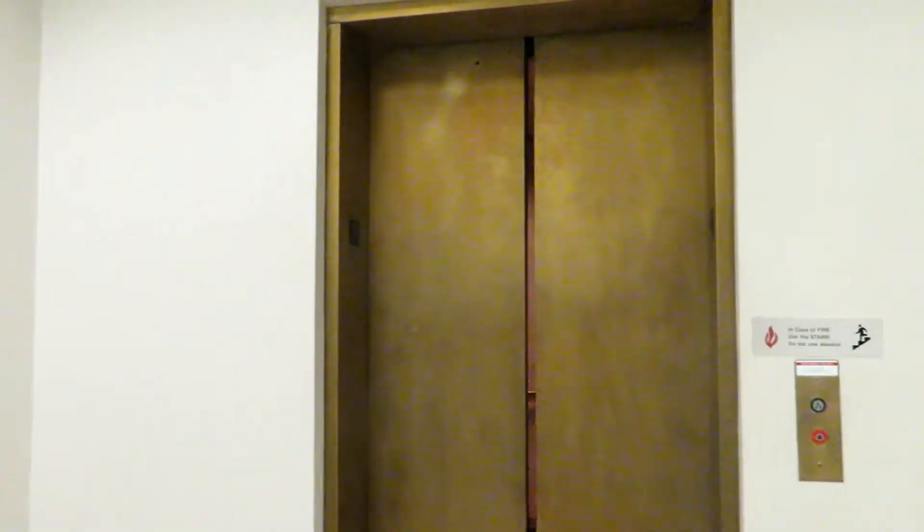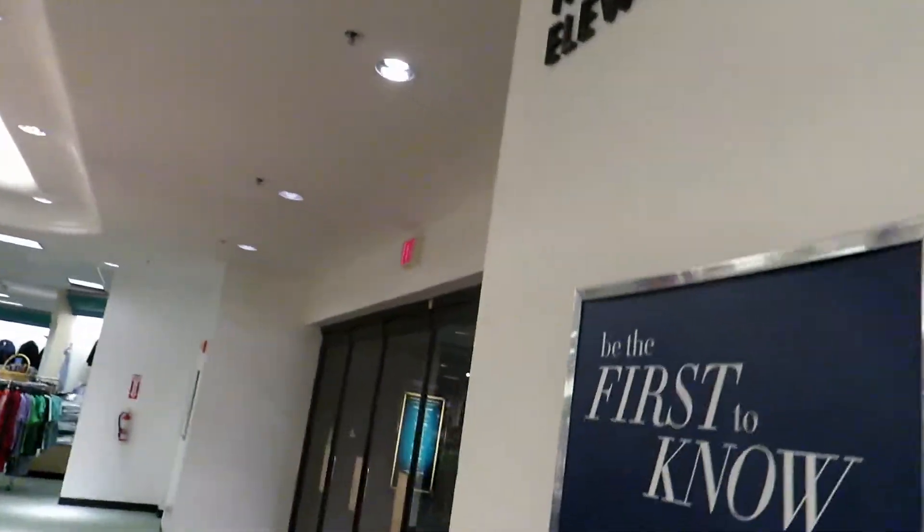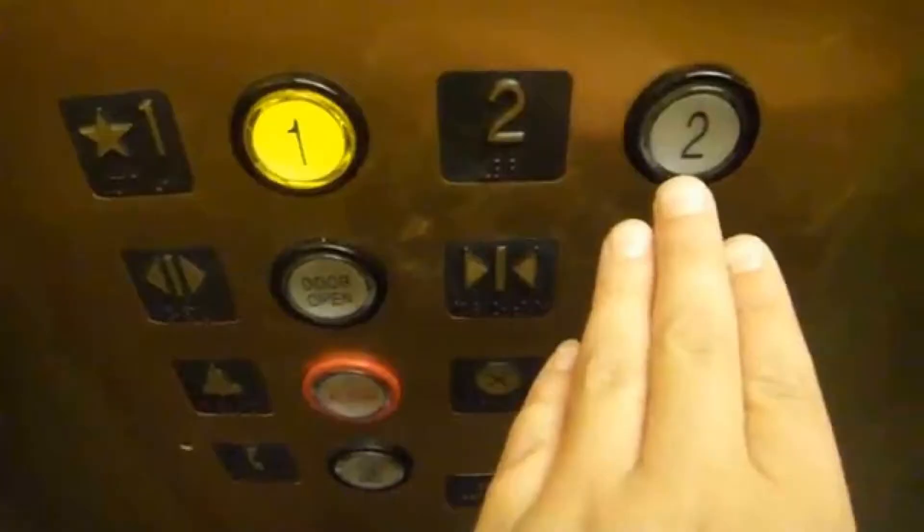Slow doors closing. Before I stop recording, I just want to show you down here — the elevator sign is black, which is rare and weird. Patrick Nance filmed here and at Macy's before. Anyway, that's it. We'll see you next time.